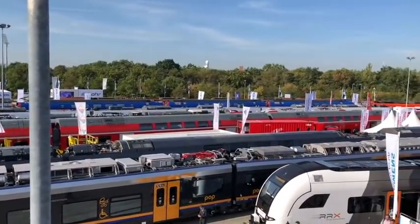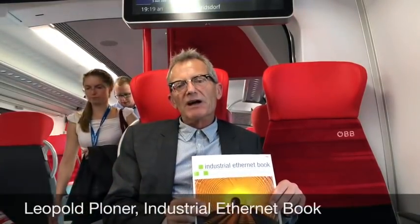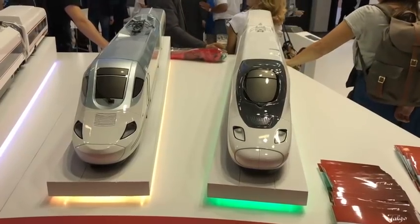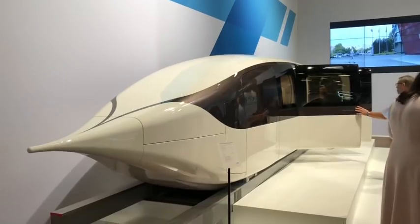We are here at InnoTrans trade show in Berlin with Industrial Ethernet Book magazine to find out about the latest trends in communication networks for the train sector. We talked to a number of experts here at the show to learn what the hot trends are and what are the upcoming technologies to expect in the future of mobility.